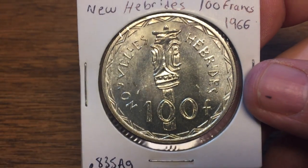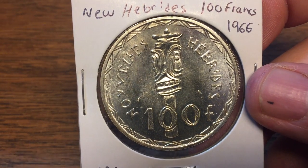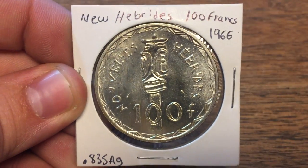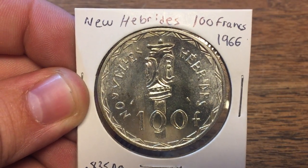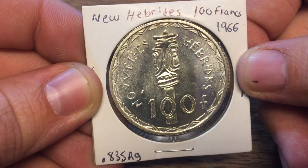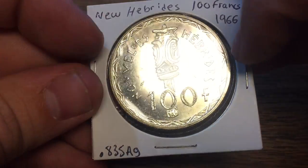Like many French coins, this is 83.5% silver, 37 millimeters in diameter, and weighs 25 grams. The coin is surprisingly not rare or as scarce as I would expect, given a mintage of only 200,000 — which seems like a low mintage to me.